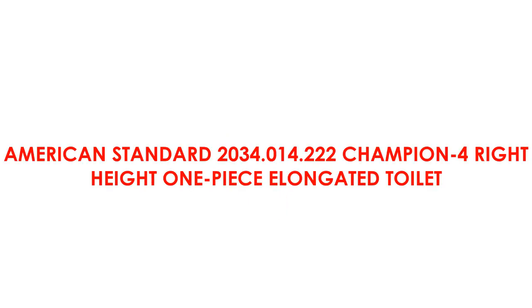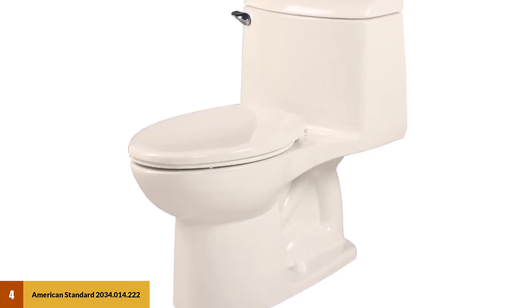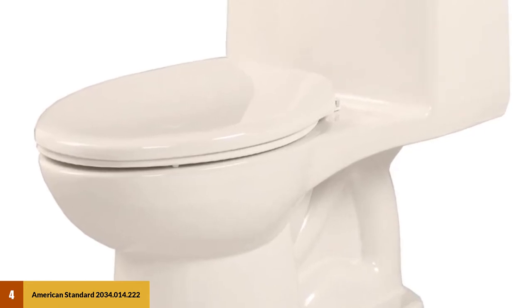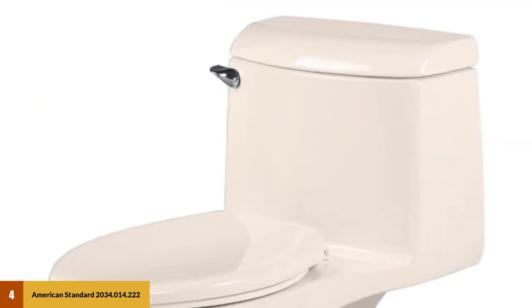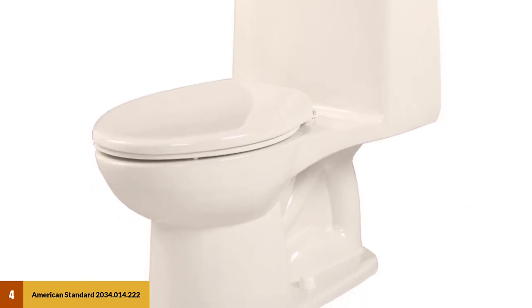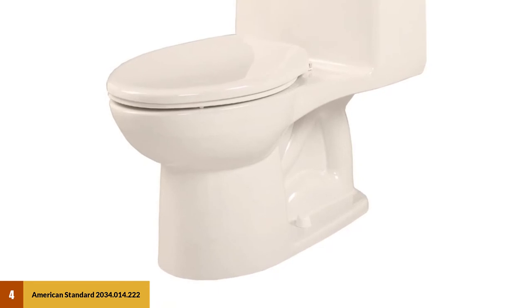At Number 4: American Standard 2034.014.222 Champion 4 Right Height One-Piece Elongated Toilet. The American Standard Champion 4 is far from average in terms of performance, as this model's ever-clean glaze prevents unsightly mold and mildew from building up on its water-exposed surfaces. Moreover, the Champion 4 Single Flush Siphonic Jet Flush System can handle decent volumes at once. This model's elongated shape is ideal for a wide variety of users, and the simple one-piece architecture makes the Champion 4 more durable and stable. It also comes with several design options, including several fresh shades of white over the vitreous China core.